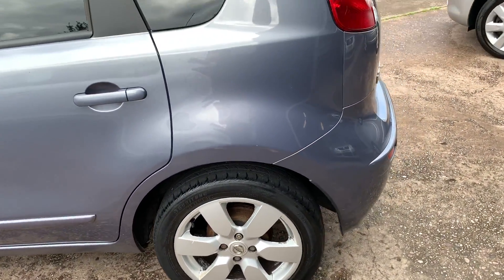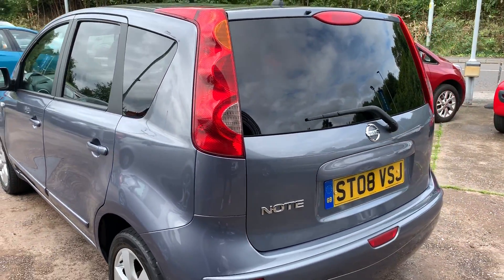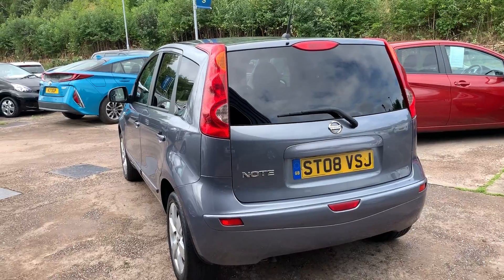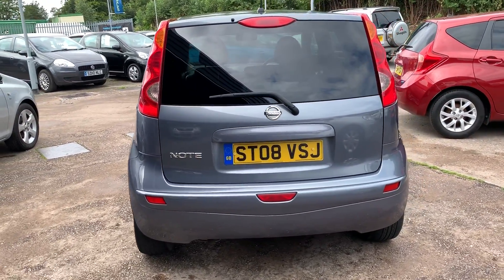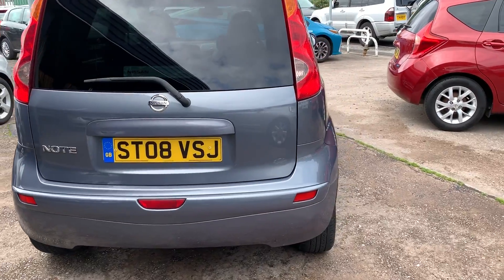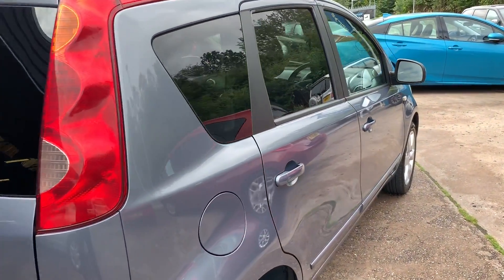The car has alloy wheels, air conditioning, electric windows in the front and rear, electric folding mirrors, half leather trim, radio CD player with an auxiliary port, Bluetooth, remote central locking with two remote keys. It's an automatic with power steering and service history.